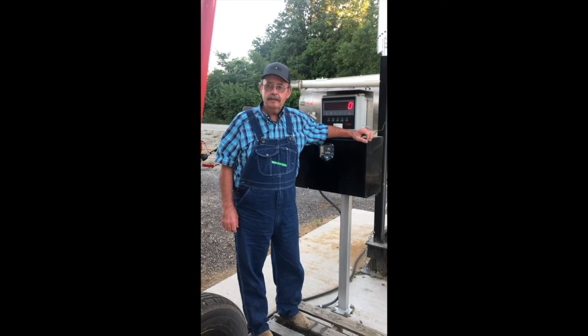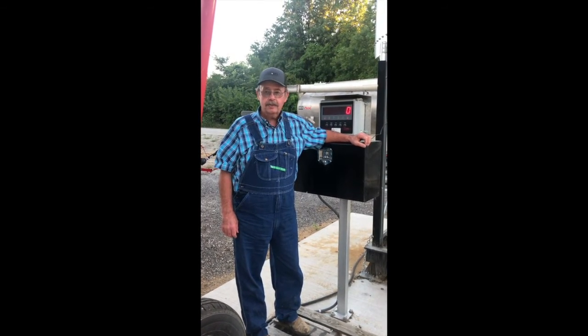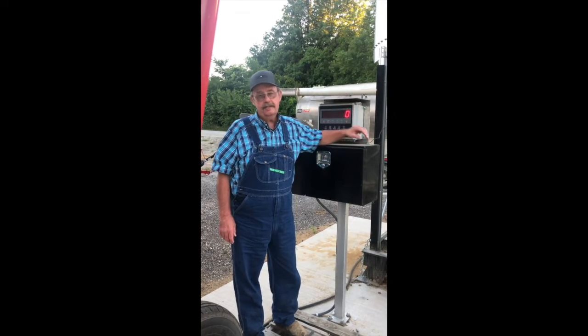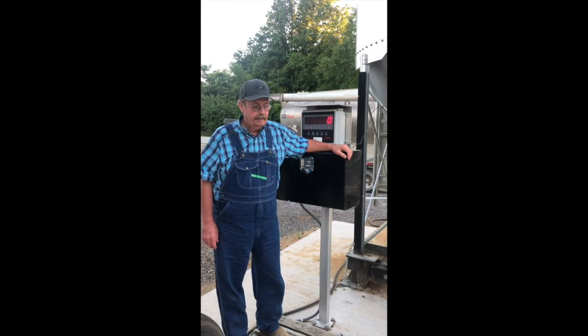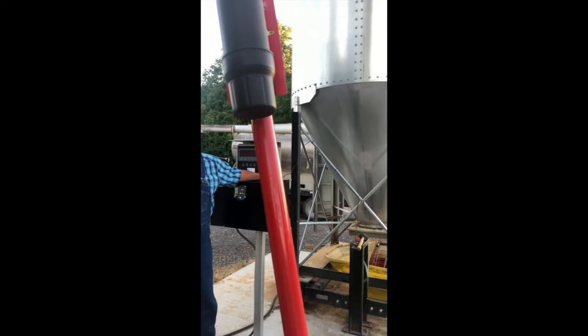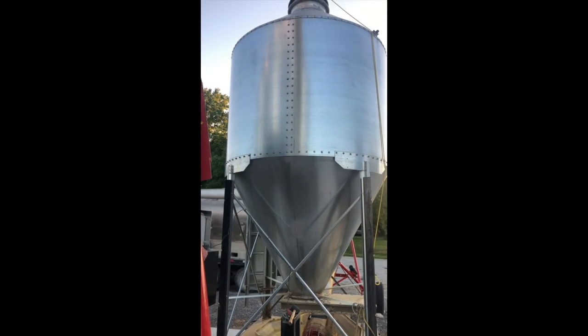Looking at the weather forecast, we could be seeing some dry spells coming up and pasture quality going downhill. We have a bulk facility set up here now for two different kinds of calf creep feed — keep that in mind as the pastures begin to dry up and the calves are getting bigger, putting a little more load on the pasture and the cow.